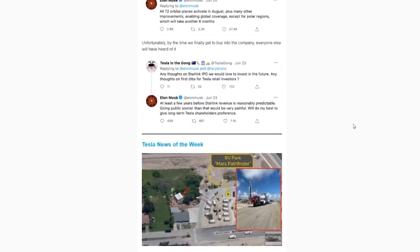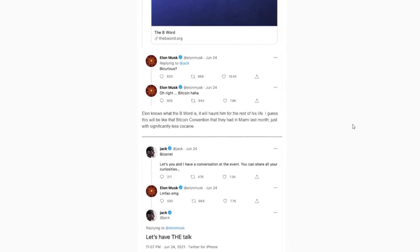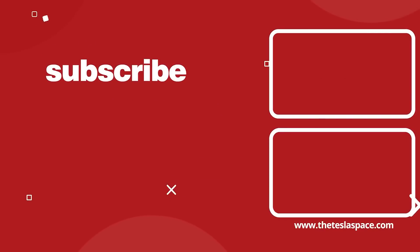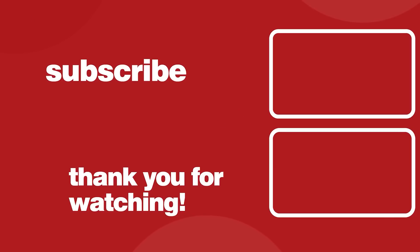For more Tesla news delivered straight to your inbox, make sure to subscribe to our Tesla Space newsletter at theteslaspace.com. We keep you up to date on all things Elon Musk, Tesla, SpaceX, Neuralink, and Boring Company in one quick and fun-to-read package. Also, don't forget to check out our new Space Race channel for even more space exploration content. If you want to continue learning about everything regarding Tesla, SpaceX, and Elon Musk, we've got two more video options on screen. Don't forget to give this video a thumbs up and subscribe to our channel for weekly content.